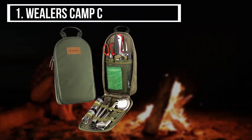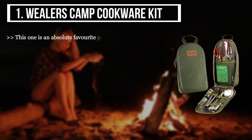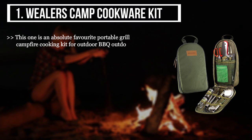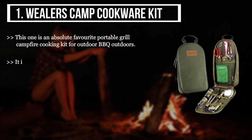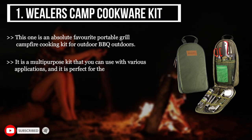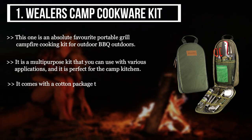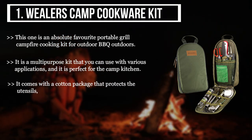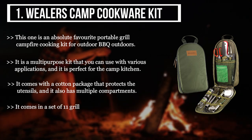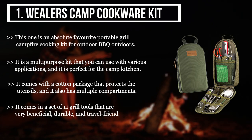The first product we have is the Wheelers Camp Cookware Kit. This one is an absolute favorite portable grill campfire cooking kit for outdoor barbecue. It is a multi-purpose kit that you can use with various applications and it is perfect for the camp kitchen. It comes with a cotton package that protects the utensils and has multiple compartments. It comes in a set of 11 grill tools that are very beneficial, durable, and travel friendly.